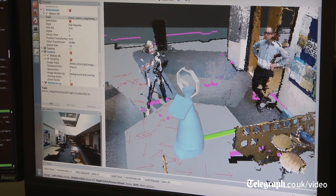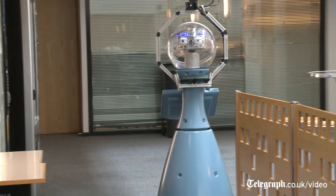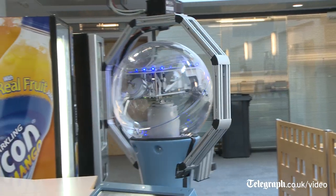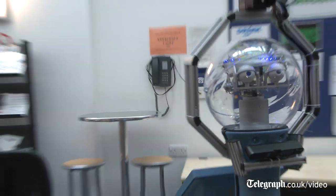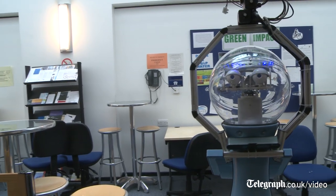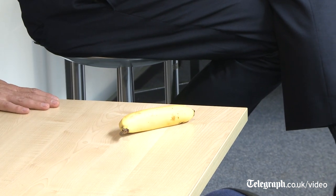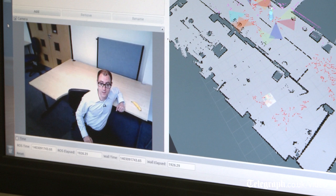We're going to give Bob a task: to find this banana. Today it's a piece of fruit, but tomorrow it could be some missing medicine in a care home or a missing nuclear warhead - who knows. Come on, Bob! I can see he's looking in the right area... Bob has finally found the banana.